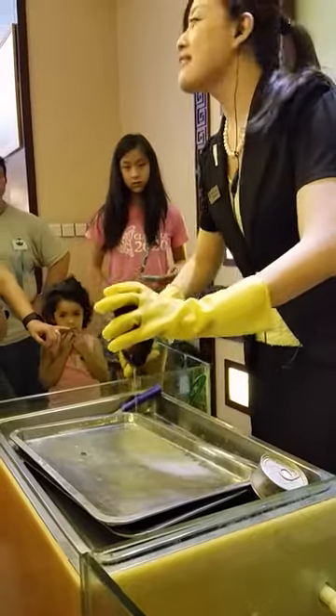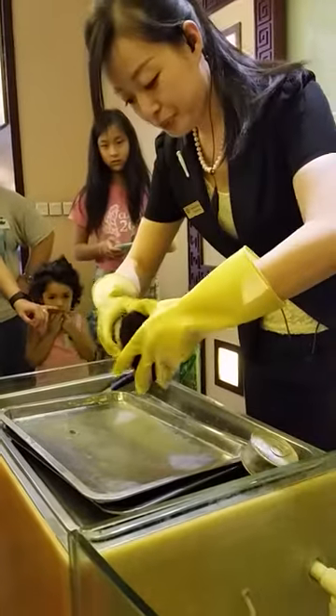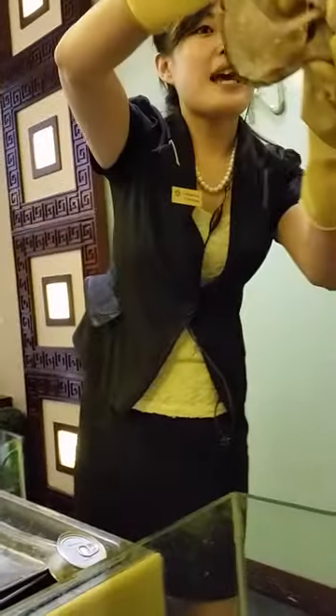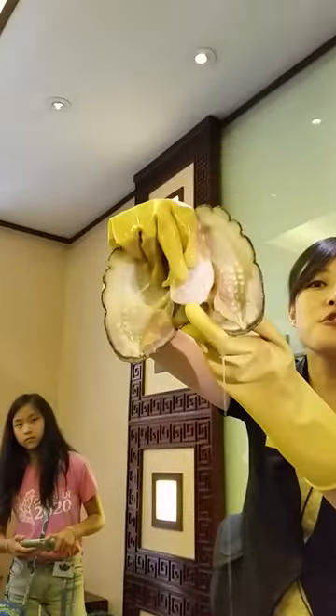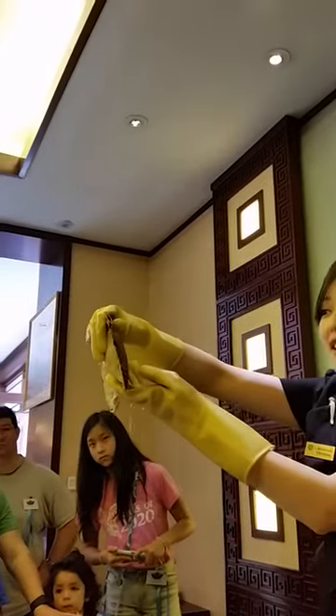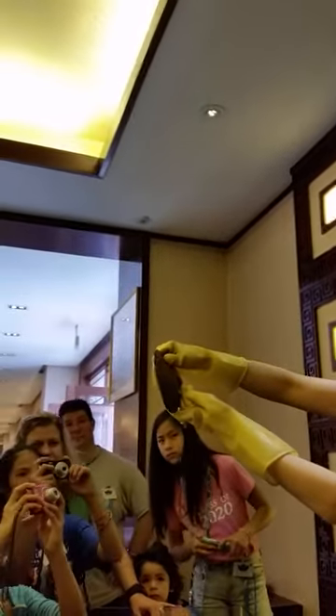Now let's see, ok? Wow! Can you see the pearls in the two pearl oysters? It's really a lot! Wow! How is it going to be? 63.